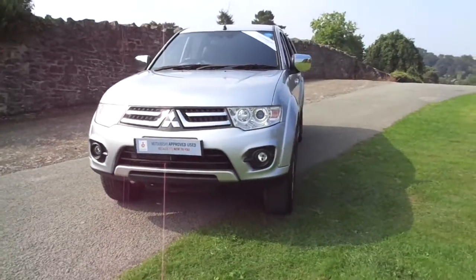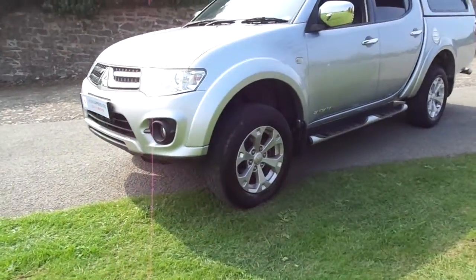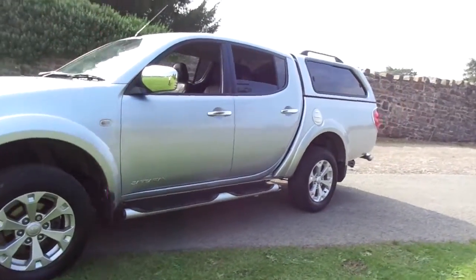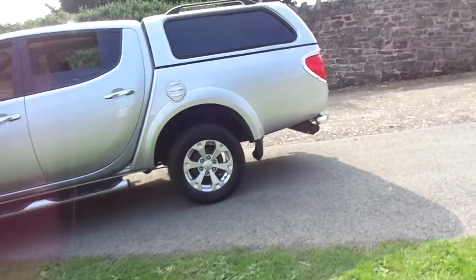This L200 is finished in starlight silver and has 17-inch alloy wheels. It's fitted with a tow bar and liner and has service history with it as well.